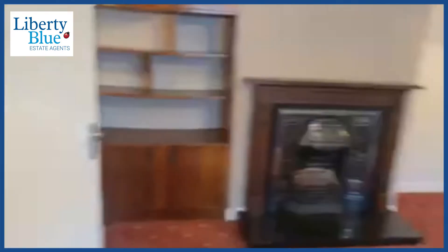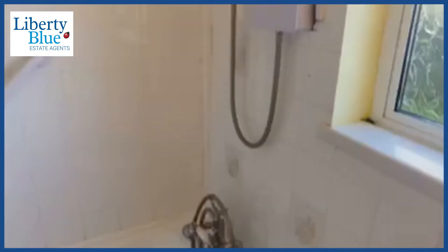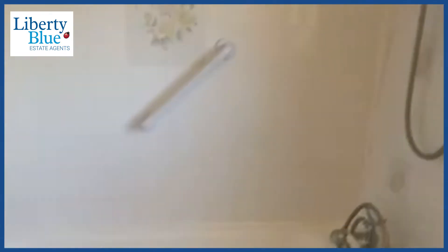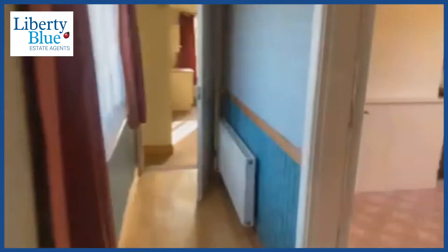This home was recently built, asking price of two hundred and thirty-five thousand euro — great value considering the site size is estimated to be circa two acres. Come on through and let's have a look at the kitchen diner.